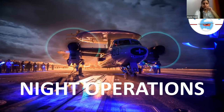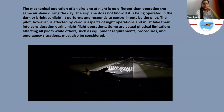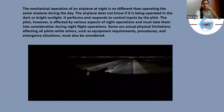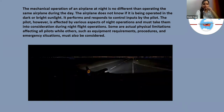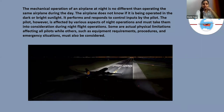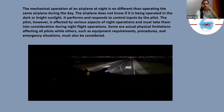It is really important to know how an aircraft flies at night. The mechanical operation of an airplane at night is no different than operating the same airplane during the day. The airplane does not know if it is being operated in the dark or in bright sunlight, as it is a man-made machine. It performs and responds to the control inputs by the pilot. The pilot, however, is affected by various aspects of night operations and must take them into consideration during night flight operations.